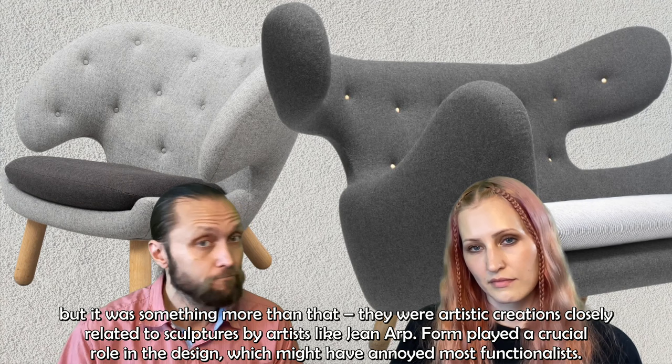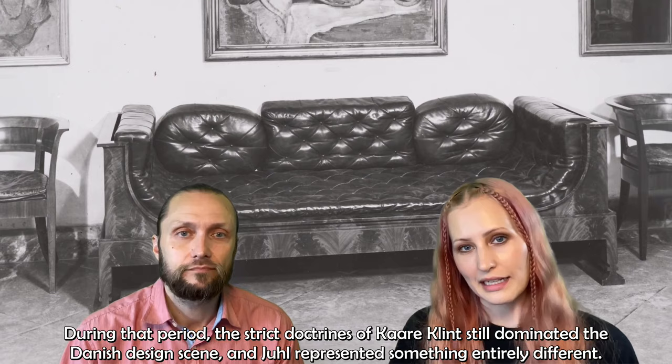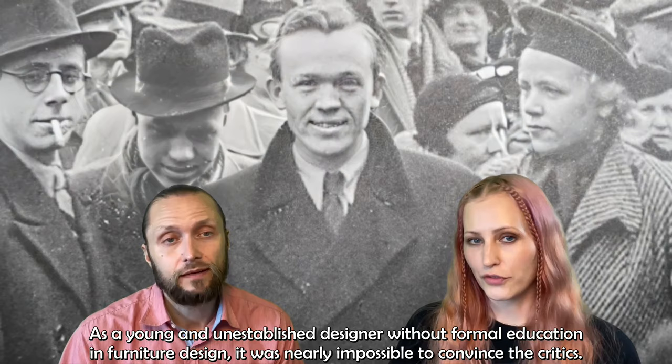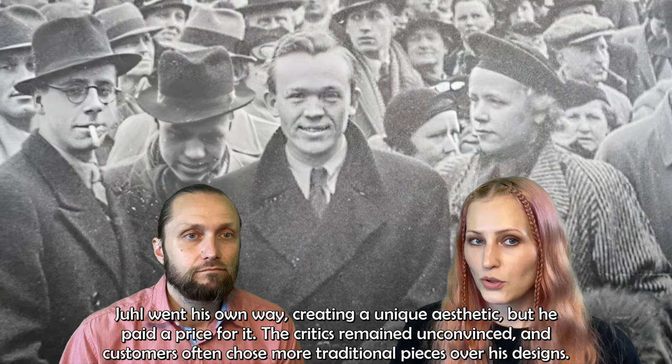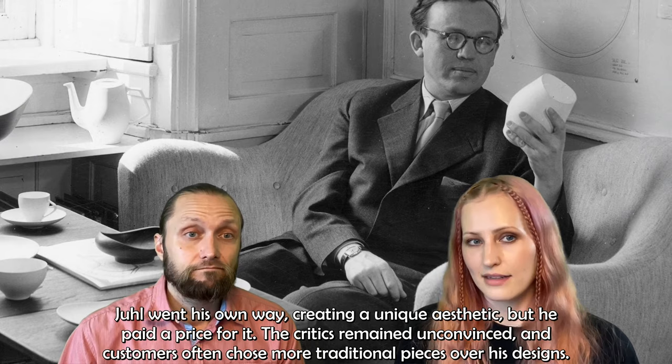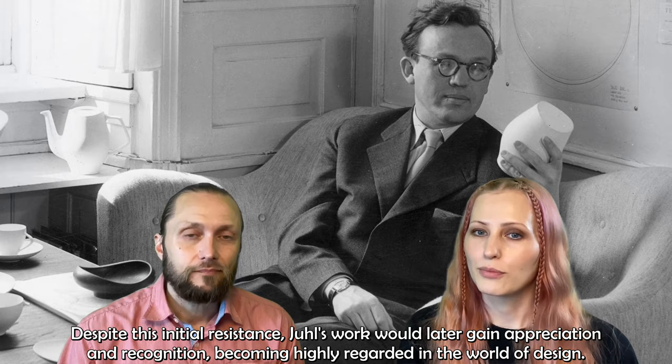During that period, the strict doctrines of Kaare Klint still dominated the Danish design scene, and Juhl represented something entirely different. As a young and unestablished designer without formal education in furniture design, it was nearly impossible to convince the critics. Juhl went his own way, creating a unique aesthetic, but the critics remained unconvinced and customers often chose more traditional pieces over his designs. Despite this initial resistance, Juhl's work would later gain appreciation and recognition, becoming highly regarded in the world of design.